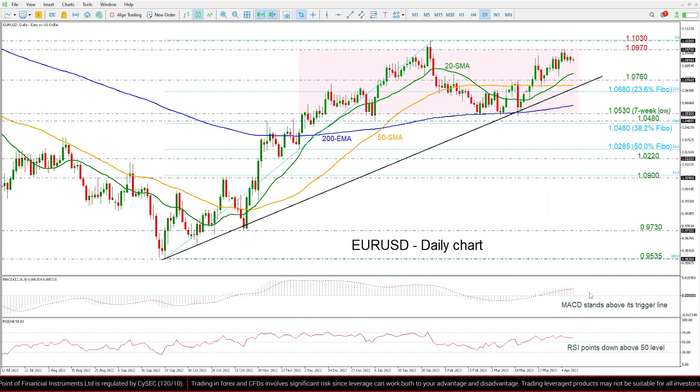Looking now at the technical oscillators, the MACD is holding near its trigger line and is moving sideways above the zero level, while the RSI is flattening as well above the neutral threshold of 50, both mirroring this latest movement in the price. If the market overcomes the 1.1030 barrier, then it may change the outlook to a more bullish one.